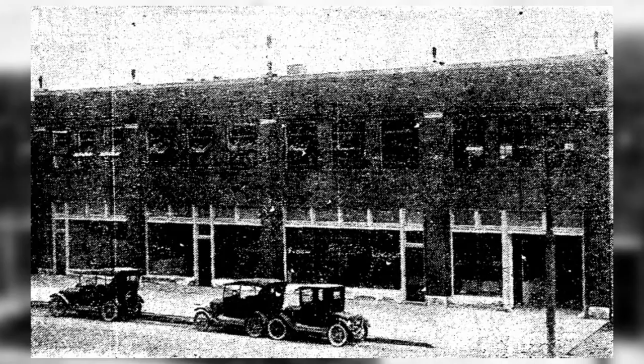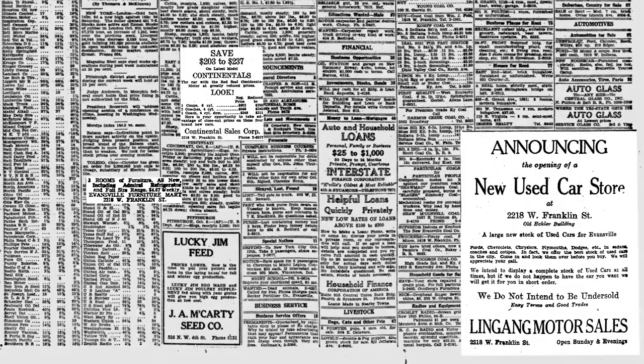Eckler Garage opened in September of 1923 and sold Ford and Lincoln automobiles. Eckler Garage went out of business in the early 1930s and was home to numerous used auto dealerships and a furniture warehouse for the next 40 years.